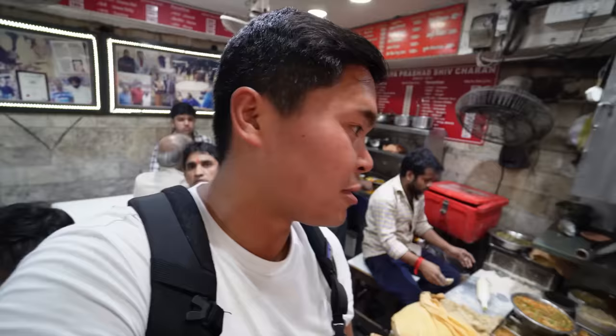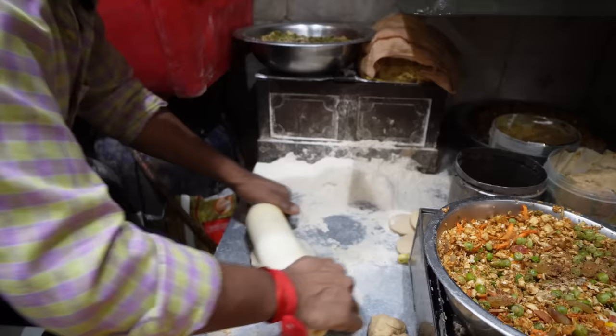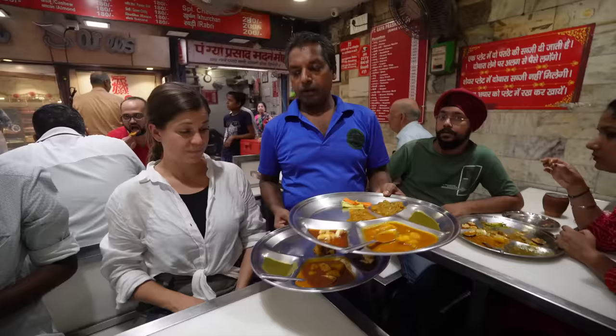The next dish is paranthas. They have bread that they flatten and throw in a mixture of spices and other things, almost like a filling inside the paranthas. Then they squish it all down into a flat pancake so it's not a clump of spices — it's all mixed into the dough. Afterwards they deep fry it.